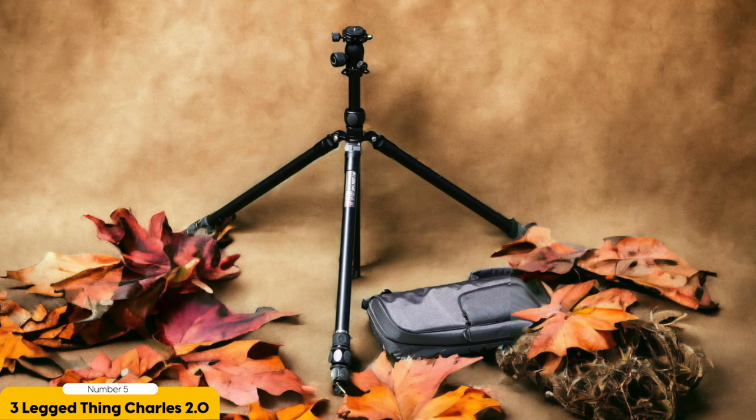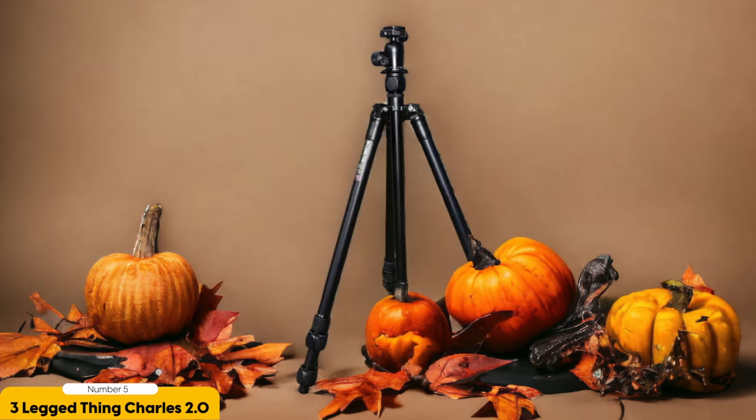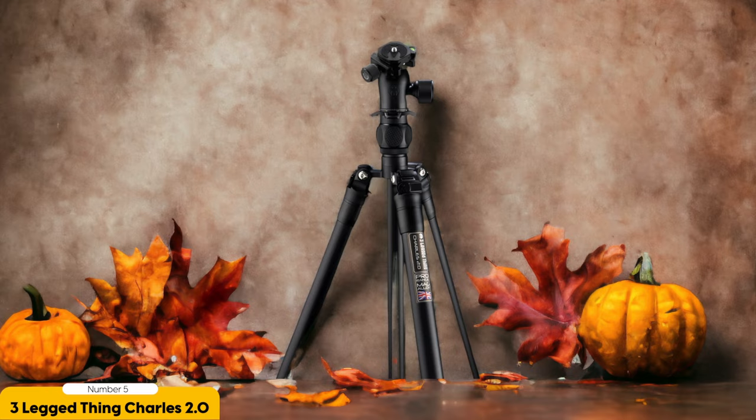Number 5: the 3-Legged ThinkCharles 2.0 — best for sturdy, tall support with portability. In my experience, the ThinkCharles 2.0 provides sturdy and tall support for my camera while still being portable. When I first got my hands on this tripod, I was impressed by its build quality. Made of magnesium alloy, it feels solid and reliable. It can handle a maximum load of 40kg, giving me peace of mind knowing it can support my camera and any additional equipment I might attach to it.